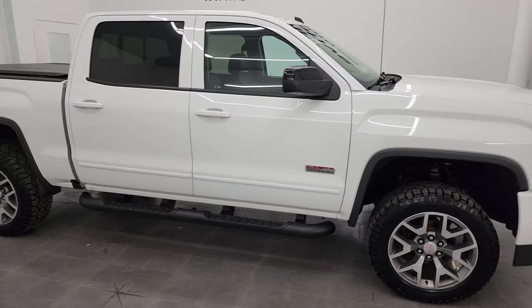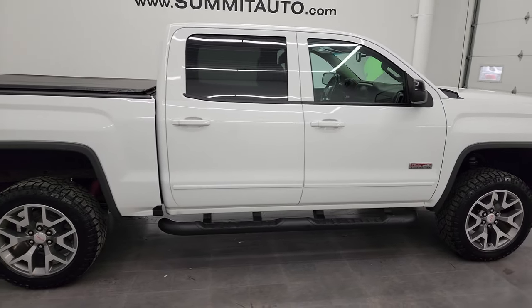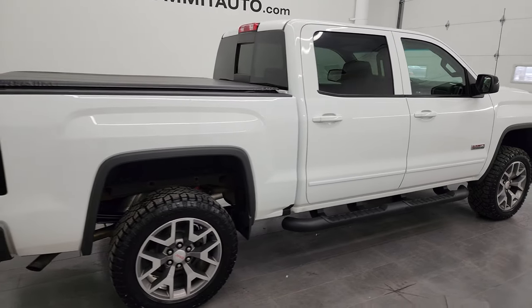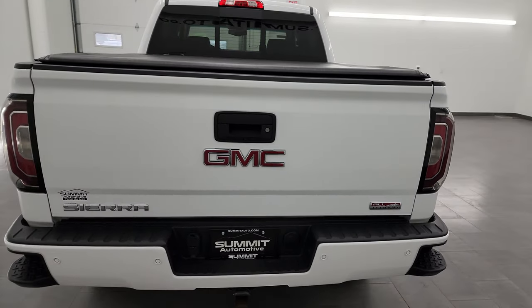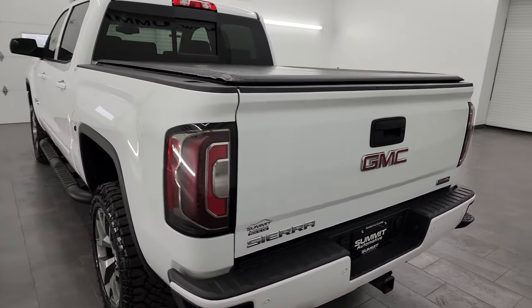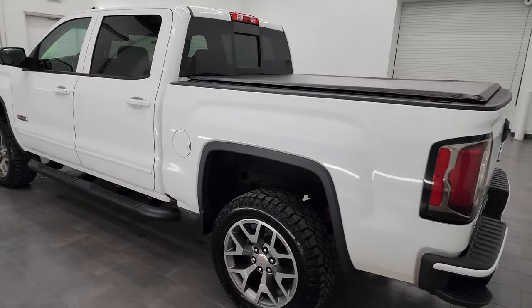Hey, this is Brett and this 2018 GMC Sierra 1500 Crew Cab Short Box SLT All Terrain is stock number 13622Z. I am here at Summit Automotive in Fond du Lac, Wisconsin, your new and used light duty truck headquarters.